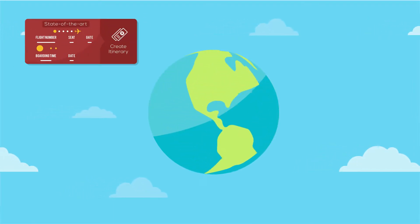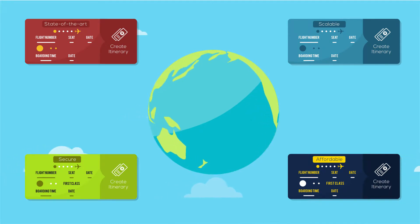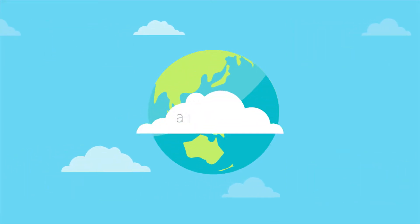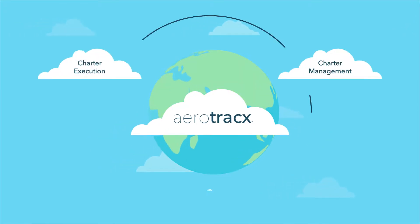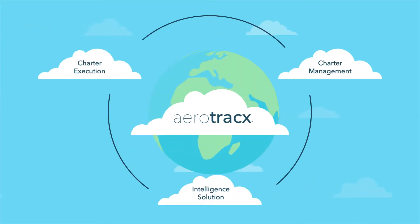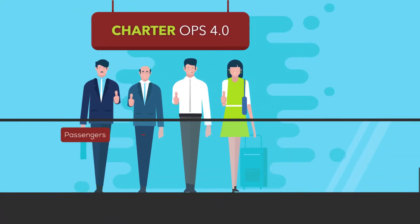It brings you a state-of-the-art, scalable, secure and affordable single-point solution for today's environment. Aerotracks is a comprehensive multi-service cloud-based charter execution, management and intelligence solution that fully supports the need of charter passengers and brokers,